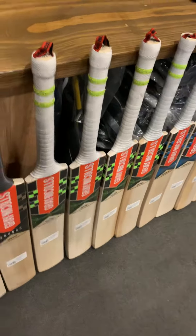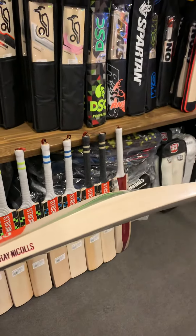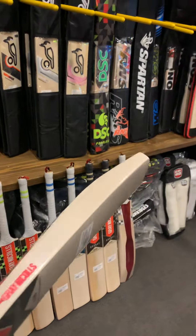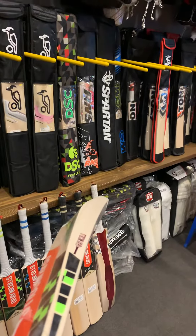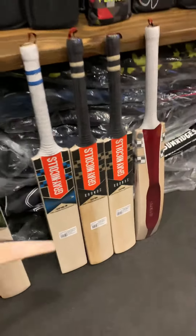Now the best part is with Gray-Nicolls every bat has a different profile. This is a mid-to-high profile, again 40mm, 63mm edges — really great bats. You can see how they are shaped really well and every bat profile is different. Now we look at the Predator 3.